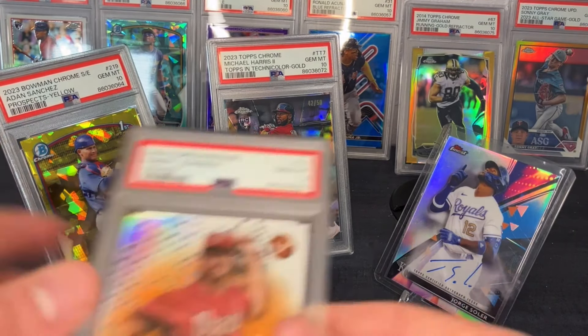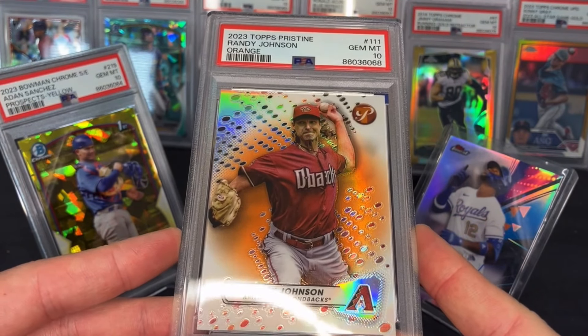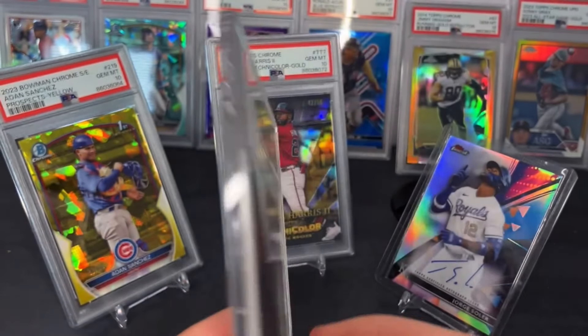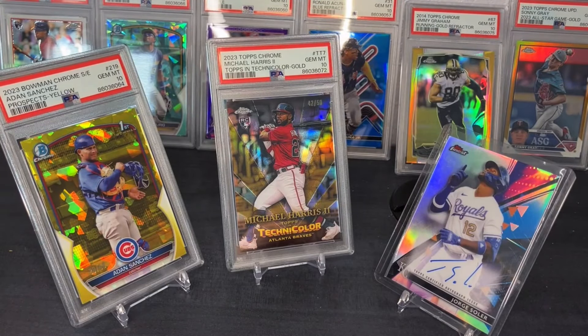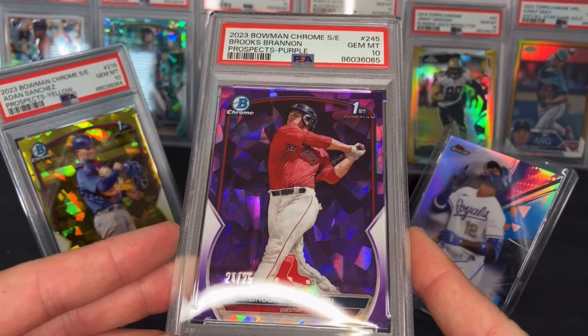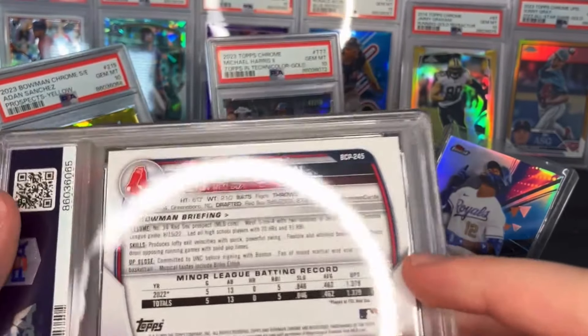PSA 10 Randy Johnson orange from Topps Pristine, numbered to 225. Here's one I'm going to hold for a bit: Brooks Brannon, PSA 10, purple Sapphire numbered to 25. It's his first — he's young, on the Red Sox, turning 20 soon, still 19.